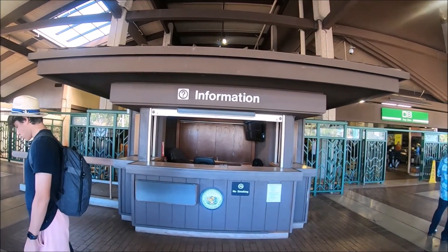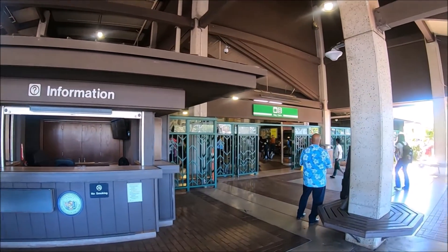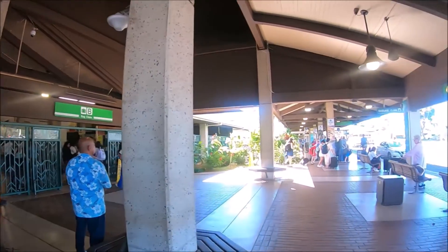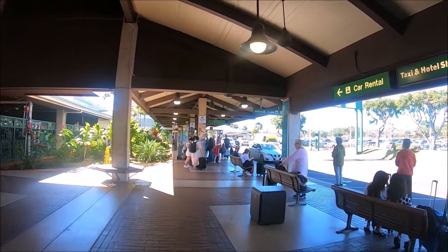Information booths are located at the entrance of each of the baggage claim areas. You can also look for people in the blue muumuus who will help visitors.